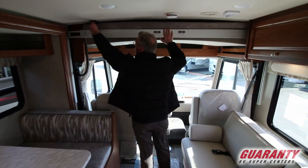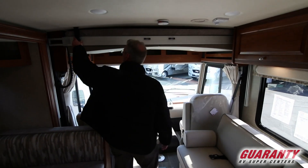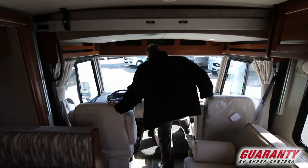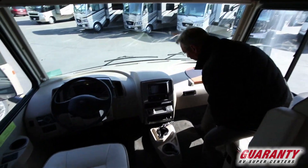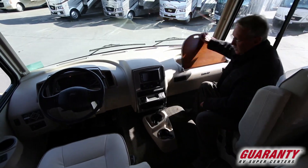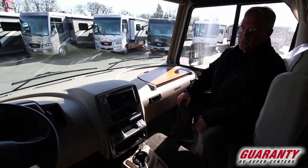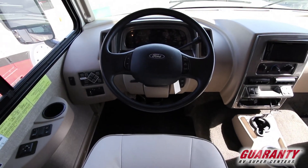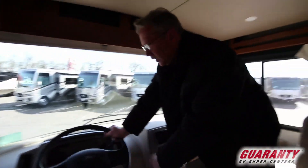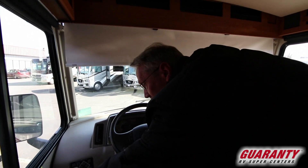Coming up front, here is that loft bed I was talking about — push that button and this bed comes down for extra sleeping. This is on a Ford chassis, beautiful seats up here, and Winnebago makes all their own furniture so this is a custom rig really. You've got the navigation right here, backup camera, and this coach has side cameras too. It has levelers, cruise control at the touch of a button, a very nicely placed dash, and a shade up front to block it off.